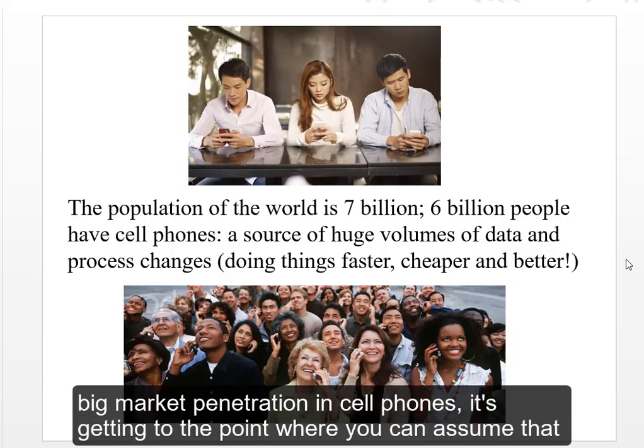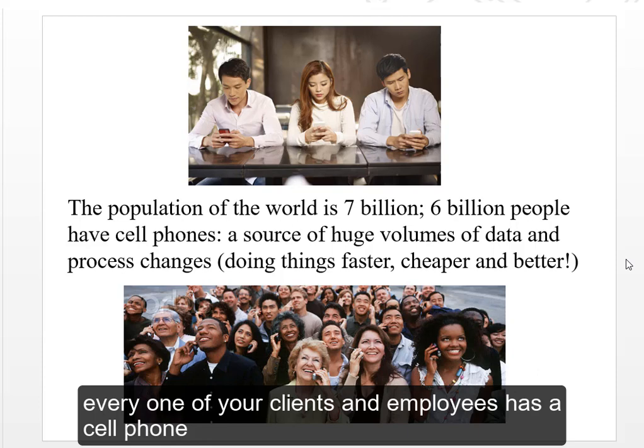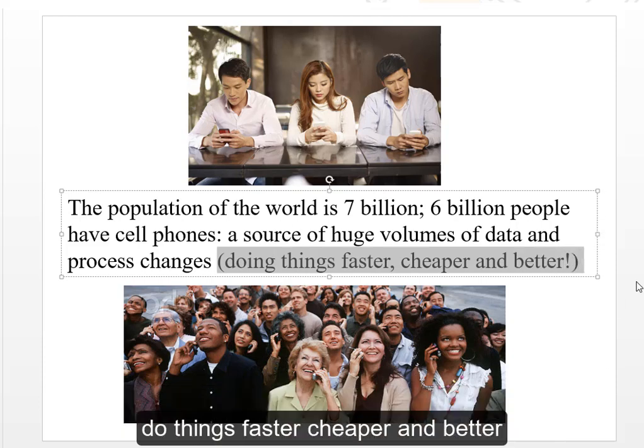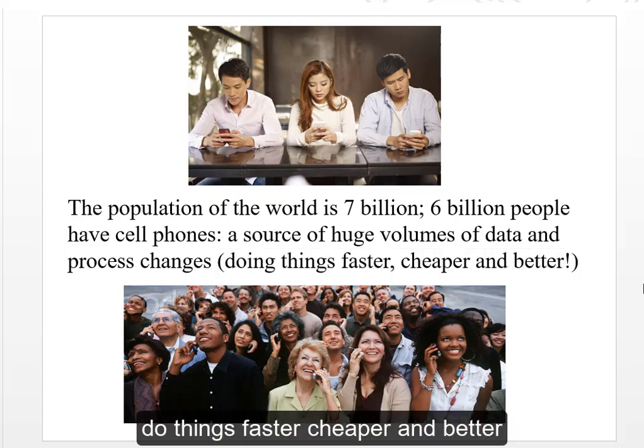There is big market penetration in cell phones. It's getting to the point where you can assume that every one of your clients and employees has a cell phone. You are going to be able to help your business do things faster, cheaper, and better — that is solving a business problem.